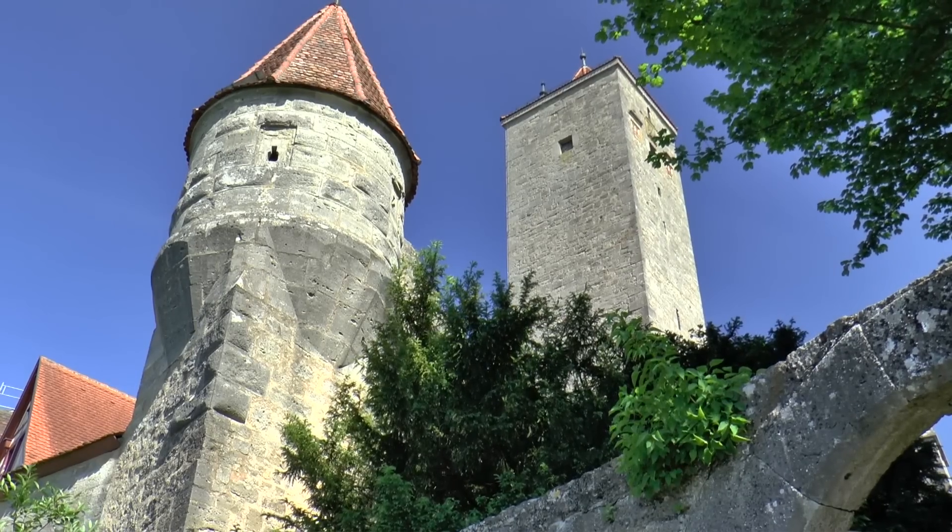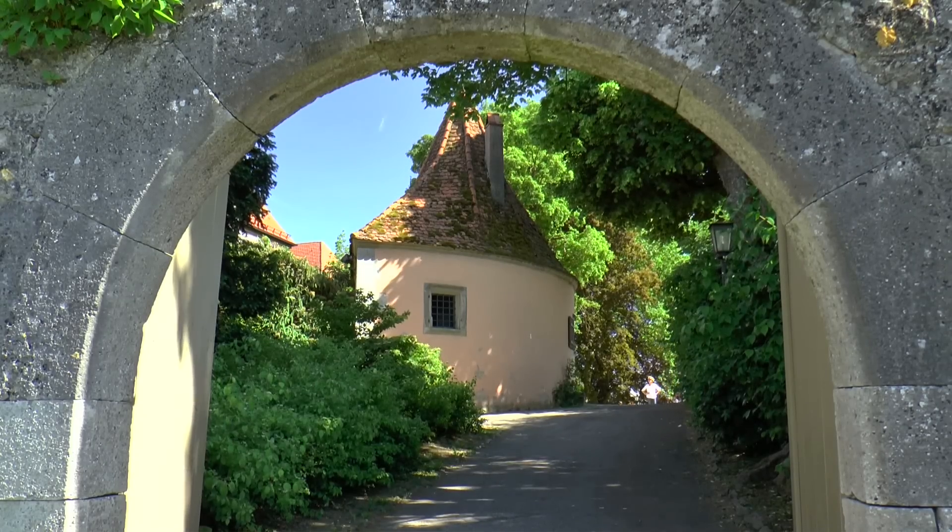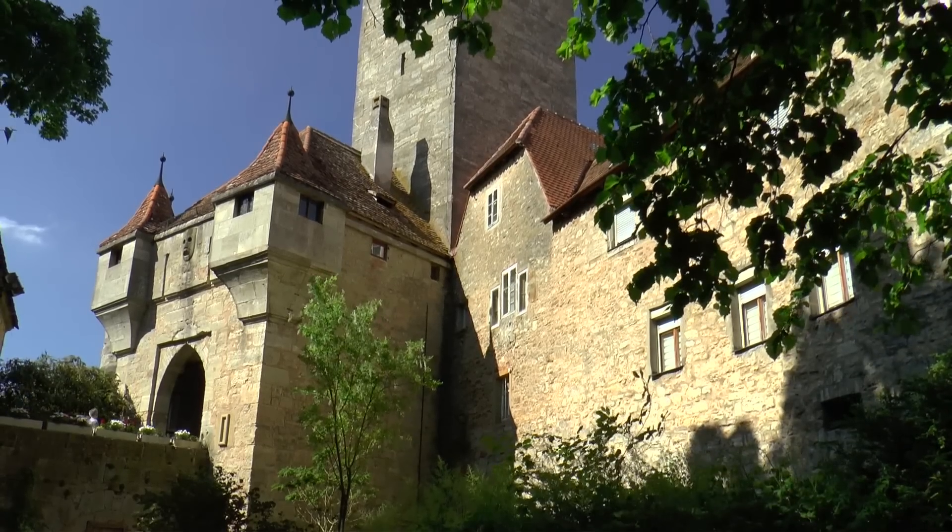Garden toll houses were only added in 1460 at the outer gate, and behind the city walls, houses were directly attached.